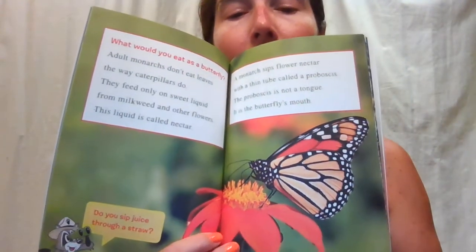What would you eat as a butterfly? Adult monarchs don't eat leaves the way caterpillars do. They feed only on sweet liquid from milkweed and other flowers — this liquid is called nectar. Do you sip juice through a straw? A monarch sips flower nectar with a thin tube called a proboscis. The proboscis is not a tongue; it is the butterfly's mouth. There's a butterfly drinking some nectar.